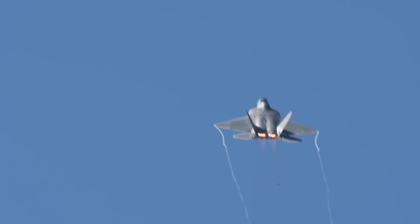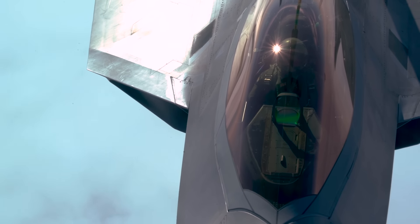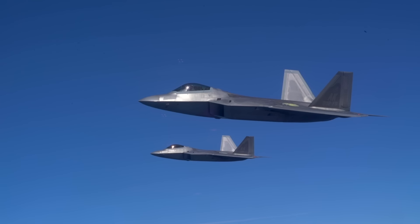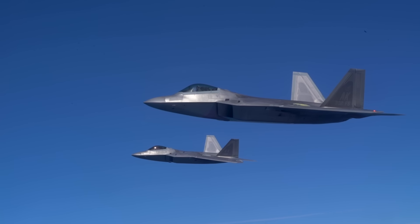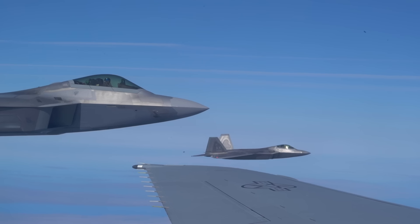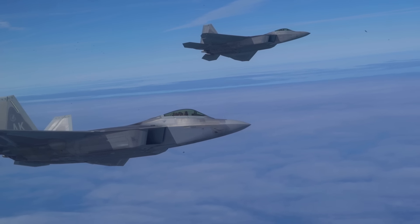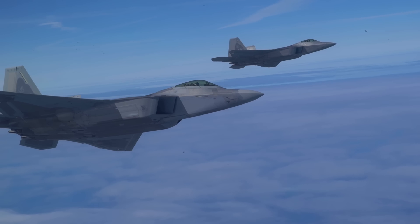In December 2005, the USAF announced that the F-22 had achieved initial operational capability. During exercise Northern Edge in Alaska in June 2006, 12 F-22s engaged in simulated combat exercises, downing 108 adversaries with no losses. Over the course of these exercises, the F-22 achieved 241 kills against two losses, neither of which involved an F-22.